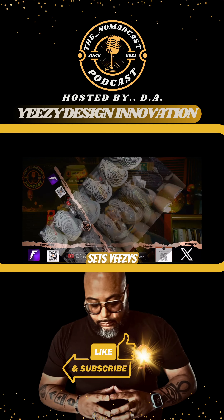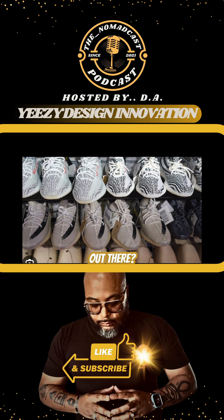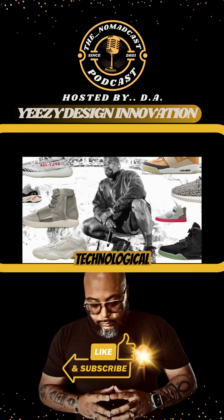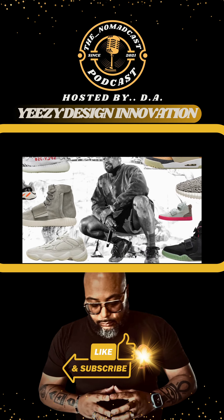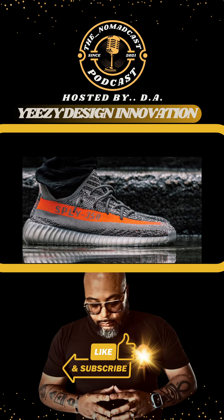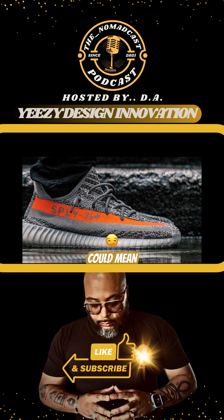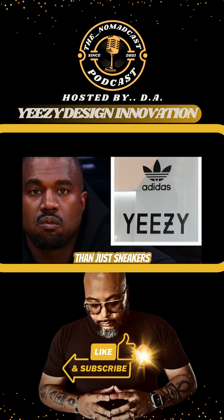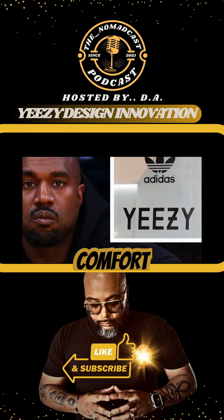Design innovation. What sets Yeezys apart from the sea of sneakers out there? It's not just the minimalist aesthetics, but also the technological innovation. The use of materials like prime knit and boost cushioning redefine what comfort and style could mean in the sneaker world. Yeezys are more than just sneakers — they're a blend of fashion and comfort.